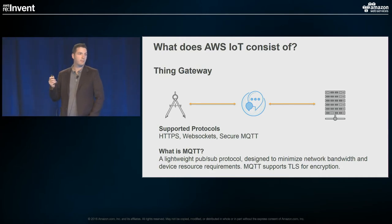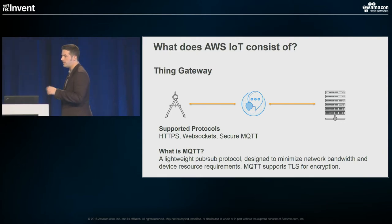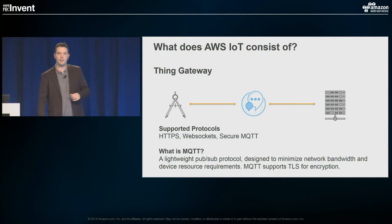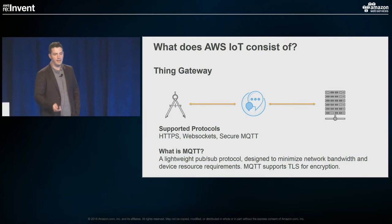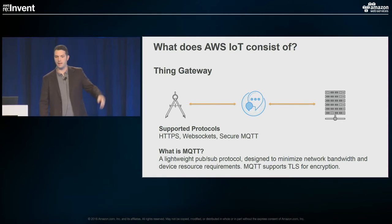As part of the thing gateway, there are three supported protocols. The first two are fairly familiar: HTTPS and WebSockets. The third, secure MQTT, might be less familiar. MQTT originated in the 1990s in oil fields for communication between oil platforms and satellites — a low-voltage, efficient protocol that communicated via pub-sub to satellites. That aligns up really nicely with the IoT space. We took MQTT and layered TLS on top of it, so you'll sometimes hear it as MQTT with TLS or MQTT-S — a pub-sub protocol that originated back in the '90s.